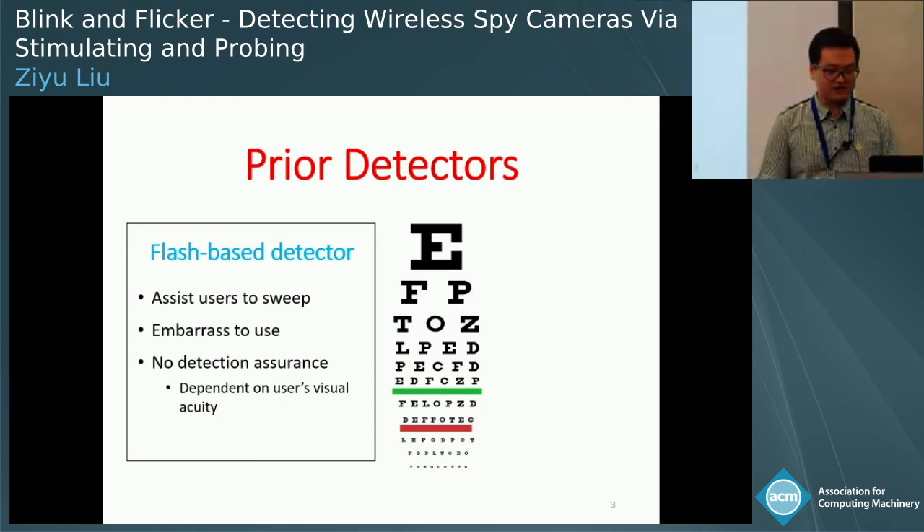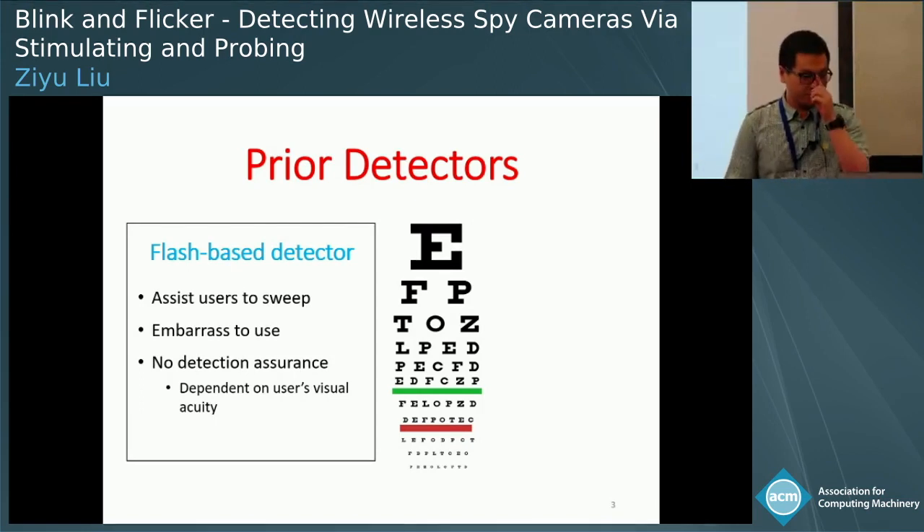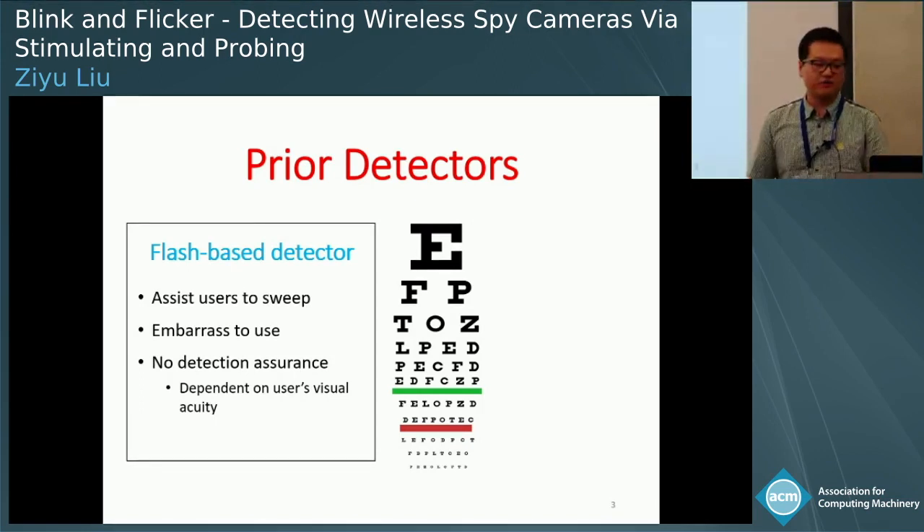Conventional flash-based detectors first illuminate a space and then ask a user to search for the camera glint to detect the camera. This usually involves a painful sweep while providing no assurance of detection. Whether the camera can be detected depends on the user's visual acuity — so if you cannot recognize the letters in the last line of the eye chart, you may should not use this kind of detector.